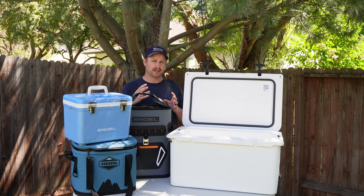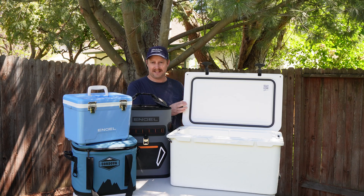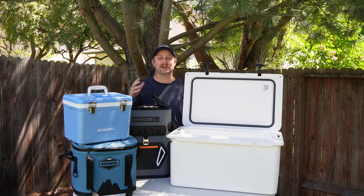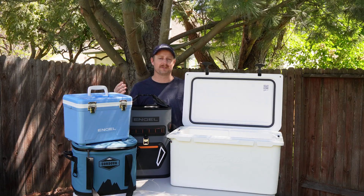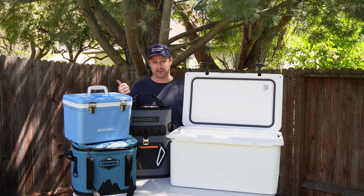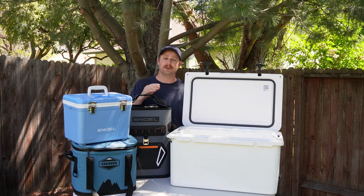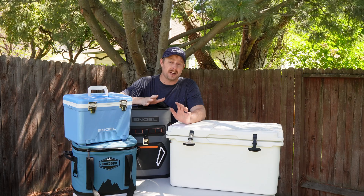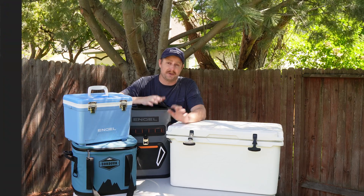You can usually inspect a cooler visually and be able to tell if it has a decent gasket or a decent air seal. A gasket or closure on a good cooler should prevent warm air from coming in, but it won't necessarily prevent all air from getting out, because many coolers are designed to be dry ice compatible and need to be able to release pressure outward. And not all coolers are designed to be watertight, and that's okay.